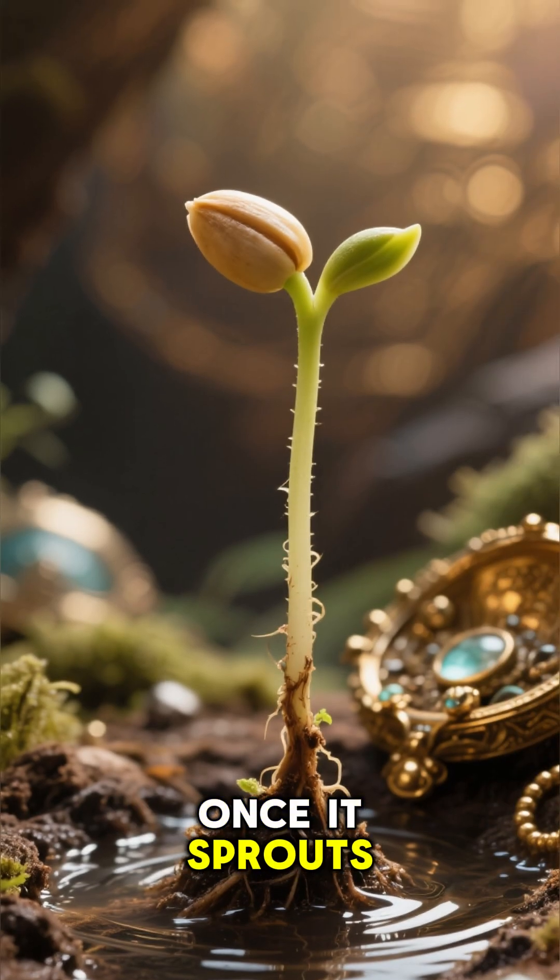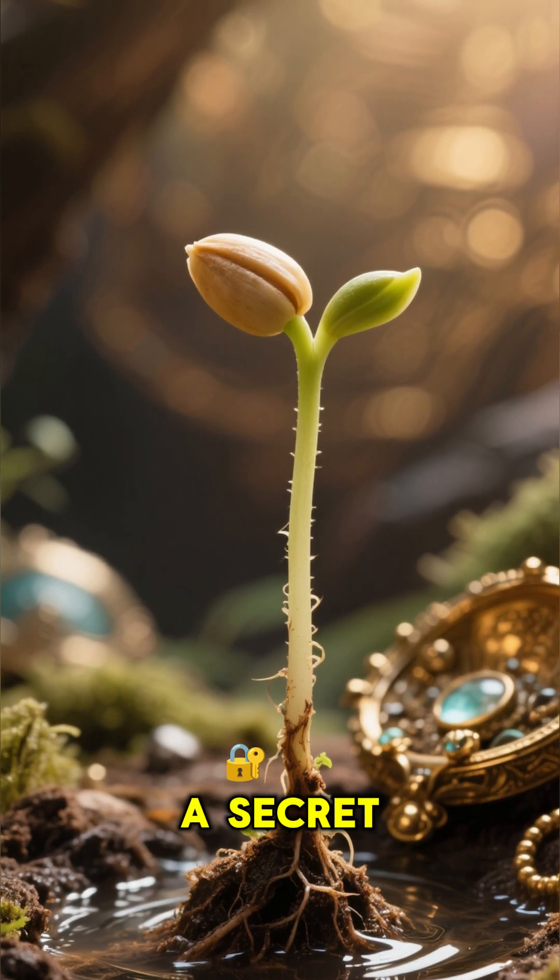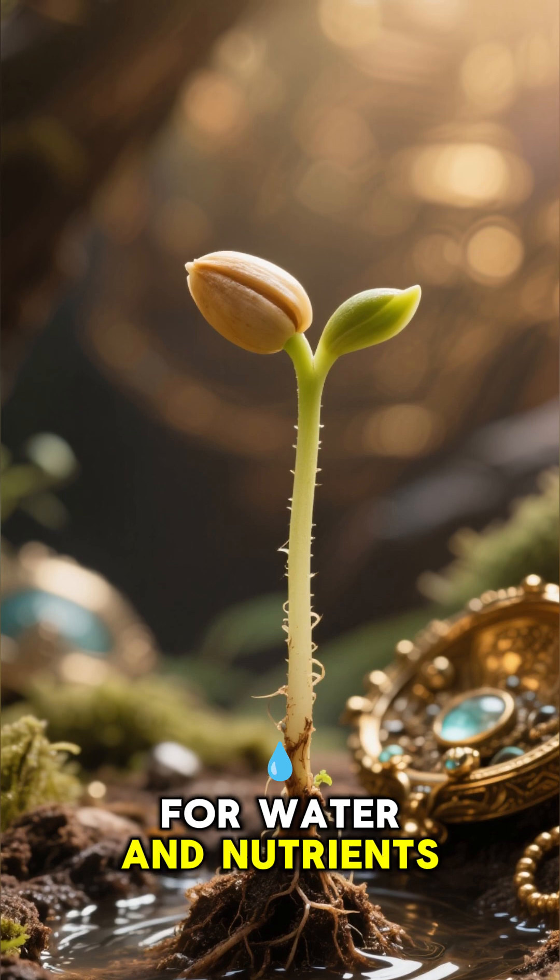Once it sprouts, it sends down a slender taproot — the future carrot — on a secret mission for water and nutrients.